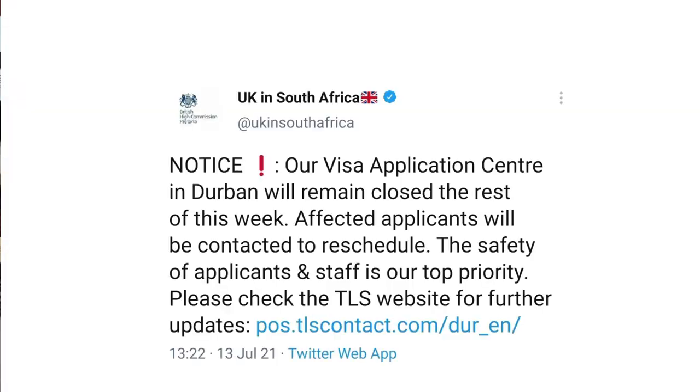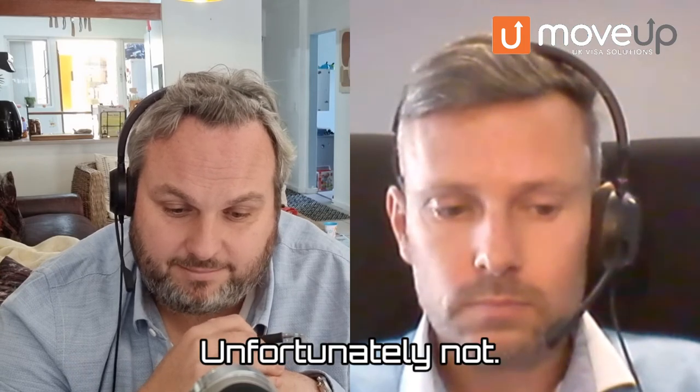At this stage, there are a lot of uncertainties in South Africa's economy and the stability of the country — a lot of unrest. But South Africans can still consider applying for visas and the British government are very much open. Although on Monday we found out that the Durban application center was no longer able to accept applications, and Pretoria also confirmed what we've witnessed in terms of clients wanting to submit. But we've since got clients lined up for Wednesday, and it looks like they are pretty much ready to continue accepting applications.